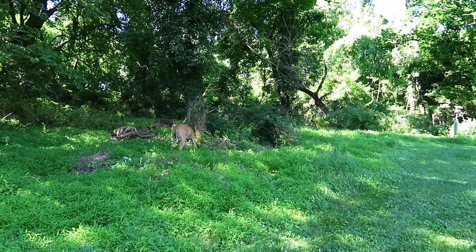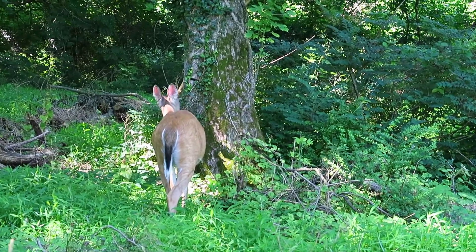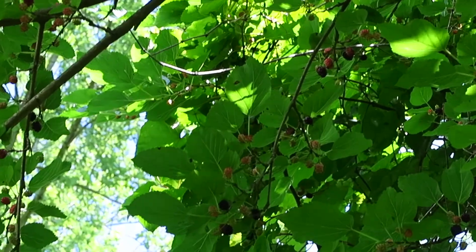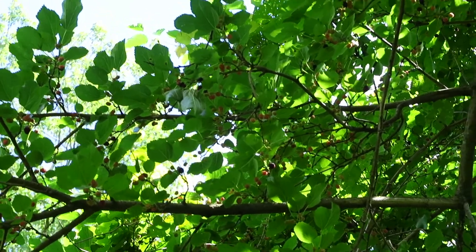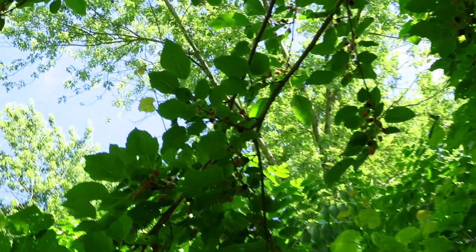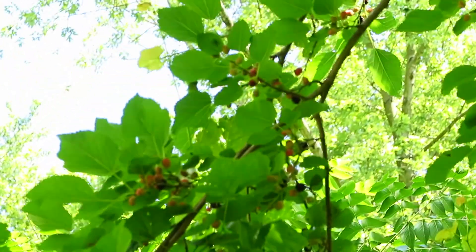There's a deer here — we get a lot of white-tailed deer in this park too. This tree just adjacent to the orchard, at the mouth of one of the entrances of the Yellow Trail, is called a mulberry tree and you can see all the fruit on it right now. The fruit is falling off and this fruit is edible.